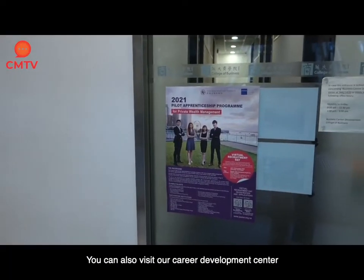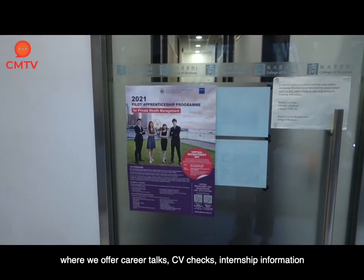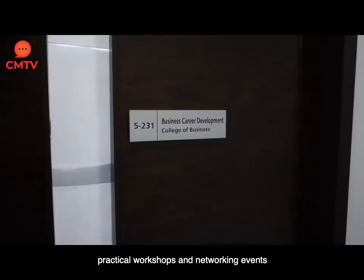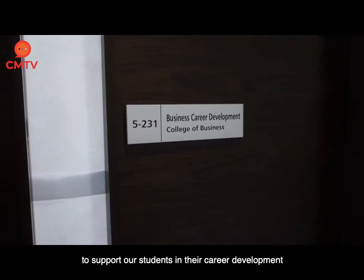You can also visit our Career Development Center where we offer career talks, CV checks, internship information, practical workshops and networking events to support our students in their career development.